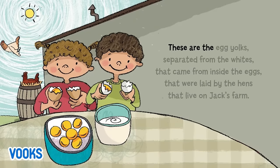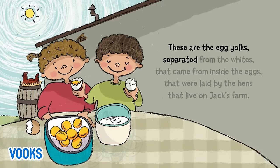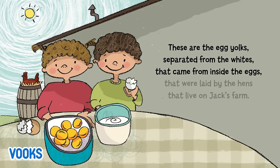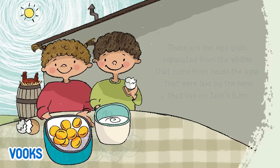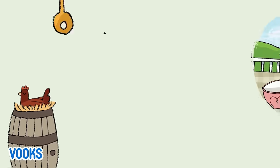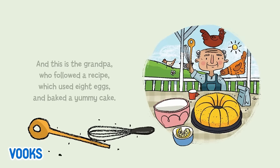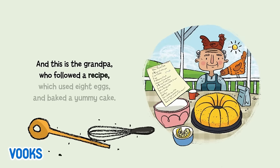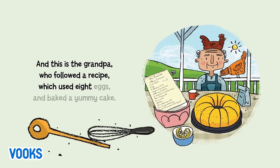These are the egg yolks separated from the whites that came from inside the eggs that were laid by the hens that live on Jack's farm. And this is the grandpa, who followed a recipe which used eight eggs and baked a yummy cake.